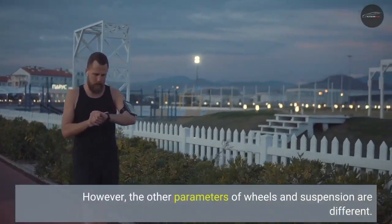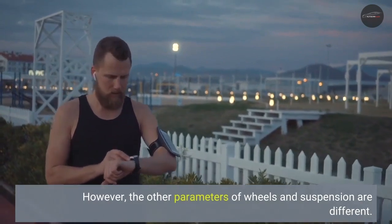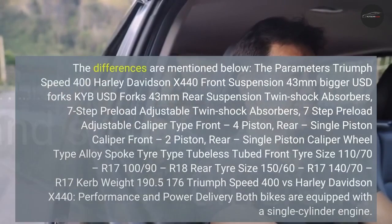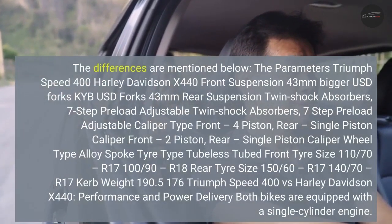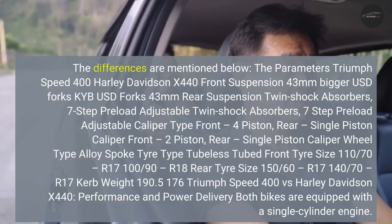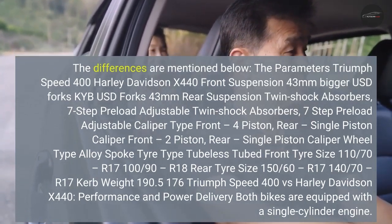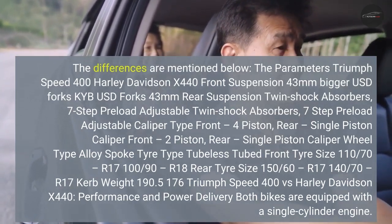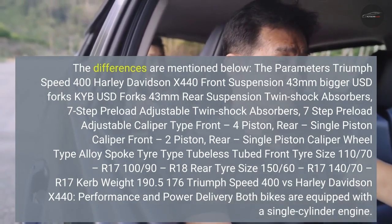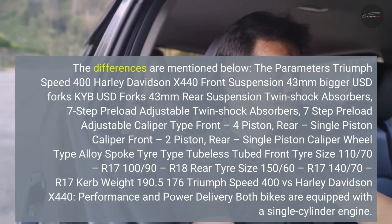However, the other parameters of wheels and suspension are different. The differences are mentioned below. Triumph Speed 400 vs Harley-Davidson X440: Front Suspension — 43mm bigger USD Forks vs KYB USD Forks 43mm. Rear Suspension — Twin Shock Absorbers, 7-step preload adjustable on both. Front caliper: 4-piston.